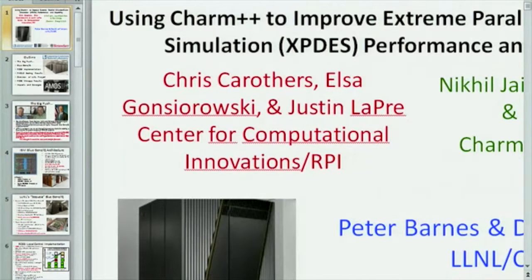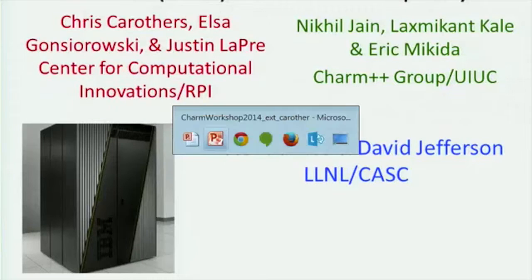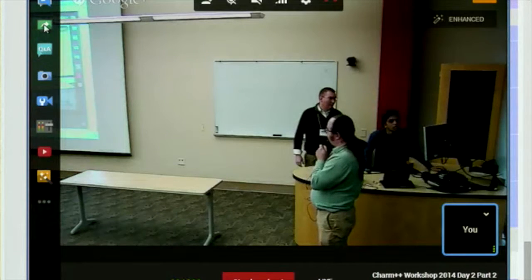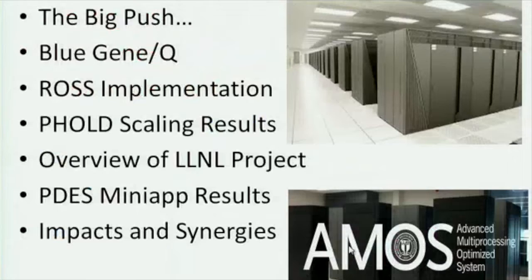Our next speaker is Dr. Chris Carruthers from the Rensselaer Polytechnic Institute. We have a collaboration with him and L&L on simulation, especially extreme parallel simulation. He'll be bringing us an update on how we're collaborating and joining the power of his ROS system with Charm++ to produce a next generation simulator.